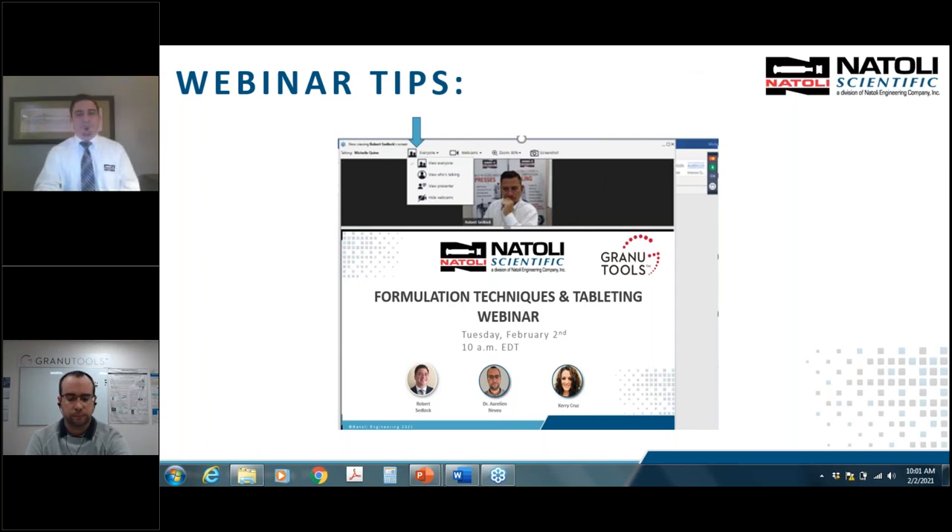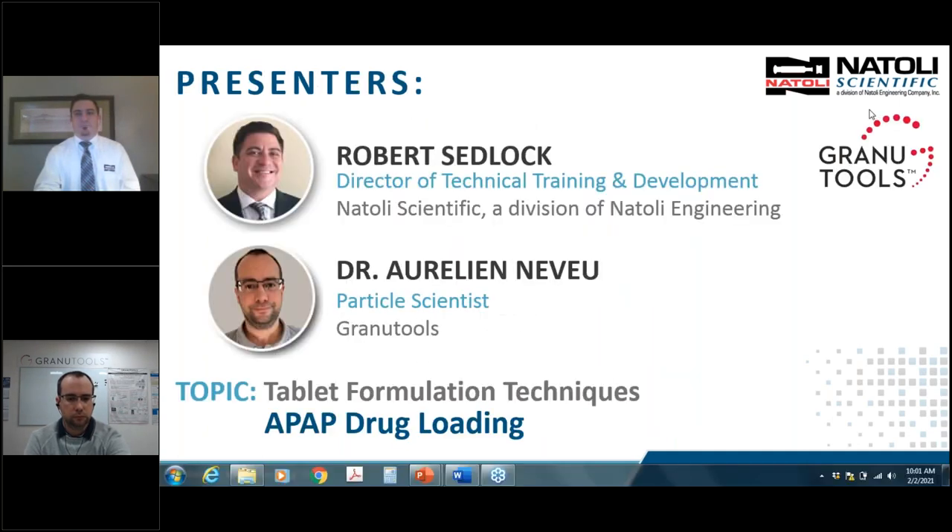I would like to hand this over to Robert Fedlock, the director of Natoli Scientific. He is a leading expert in the tablet compression industry with over 20 years of experience and has authored numerous technical papers for Pharmaceutical Technology, American Association of Pharmaceutical Scientists, and peer-reviewed journals. Mr. Fedlock is responsible for solid-dosage customer support, training seminars, contract compression services, and continuous research in collaboration with many universities worldwide.